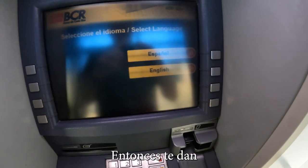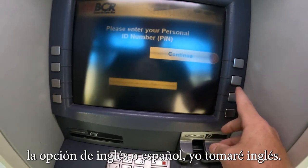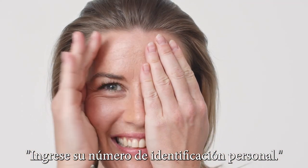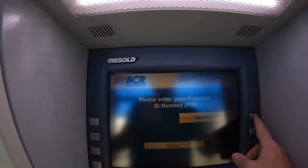You're given the choice of English or Spanish — I'm going to take English. Enter your personal ID number, then press Enter.